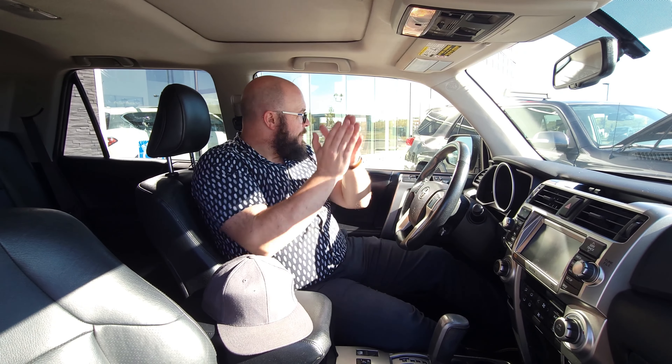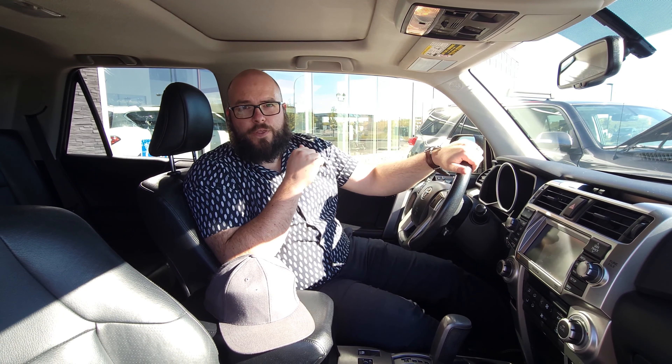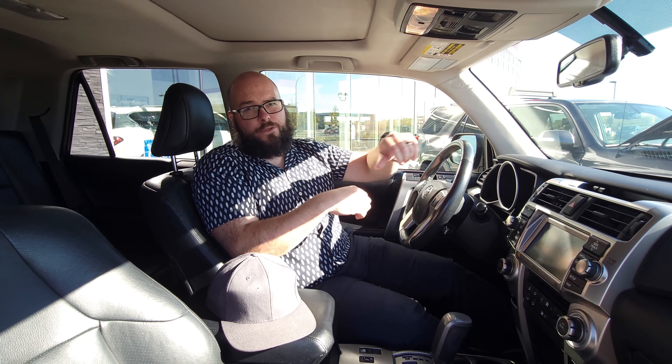There are two differences. This one has 114,000 kilometers on it. That one has 143,000 kilometers. And that one also sports a clean Carfax, which is actually kind of crazy for a 2013.